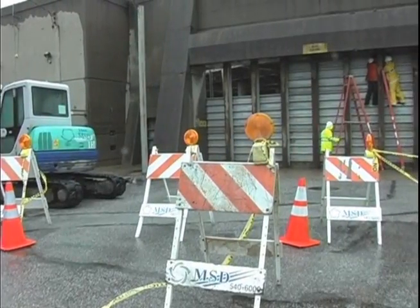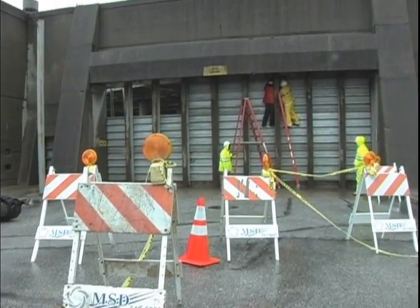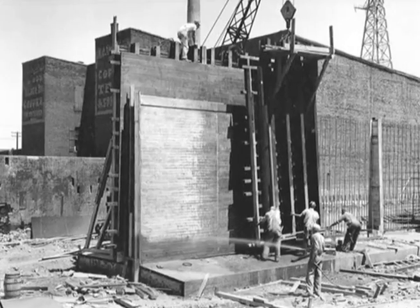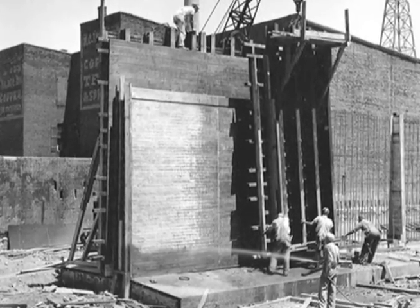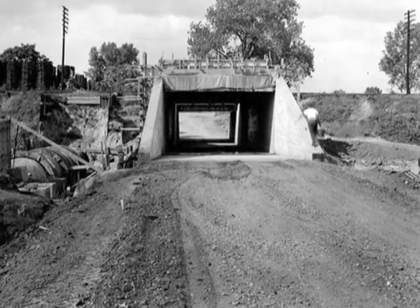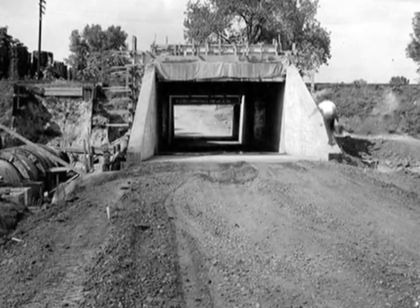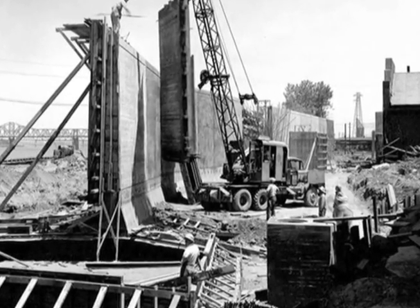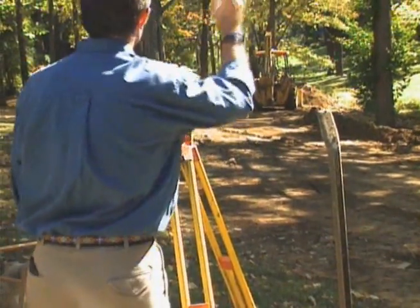So the flood protection system you're looking at today — the levees, the concrete walls, the pumping stations — didn't really start under construction until about 1948, just after the end of World War II. It took about 8 years to build the first 16 miles of that flood protection system and the first 12 pumping stations. We finished the entire 29-mile flood protection system around Louisville, Jefferson County in 1989.